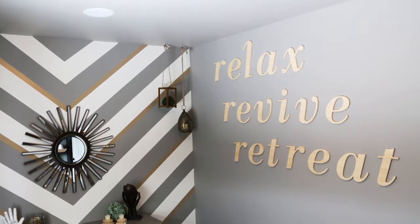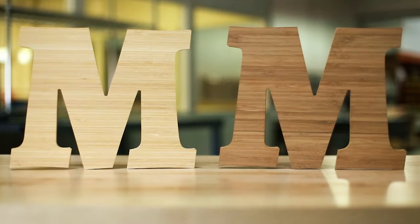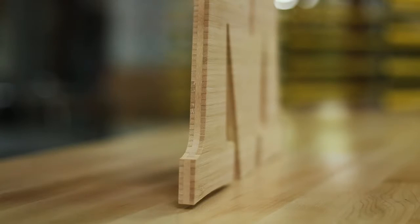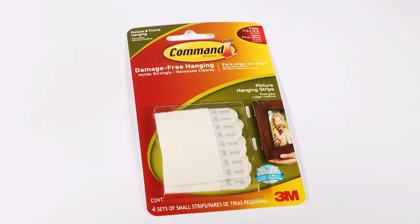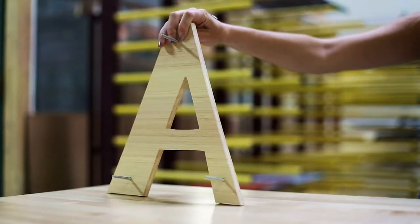These letters are available in sizes ideal for indoor signs and come in natural and amber. Bamboo has a unique grain on the face and the layers on the side make a cool geometric pattern. Mounting can be done with command strips or mounting studs for larger letters.